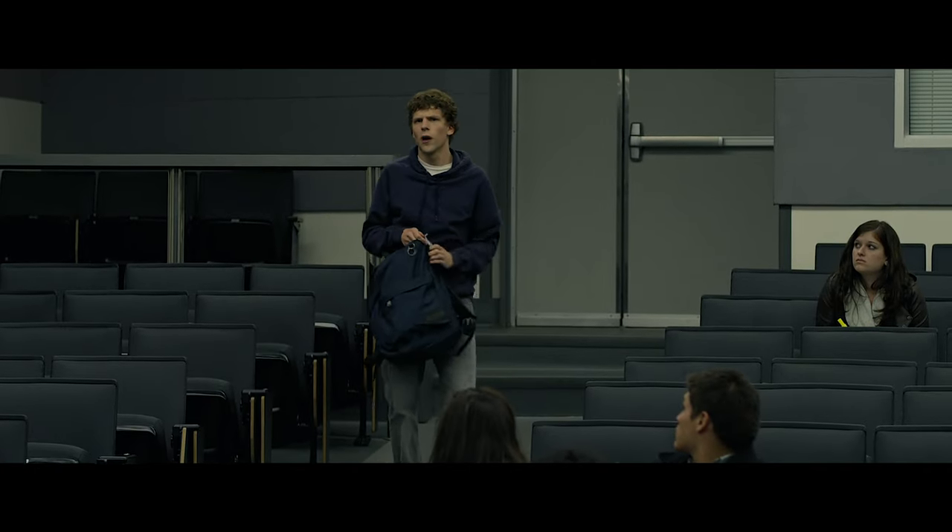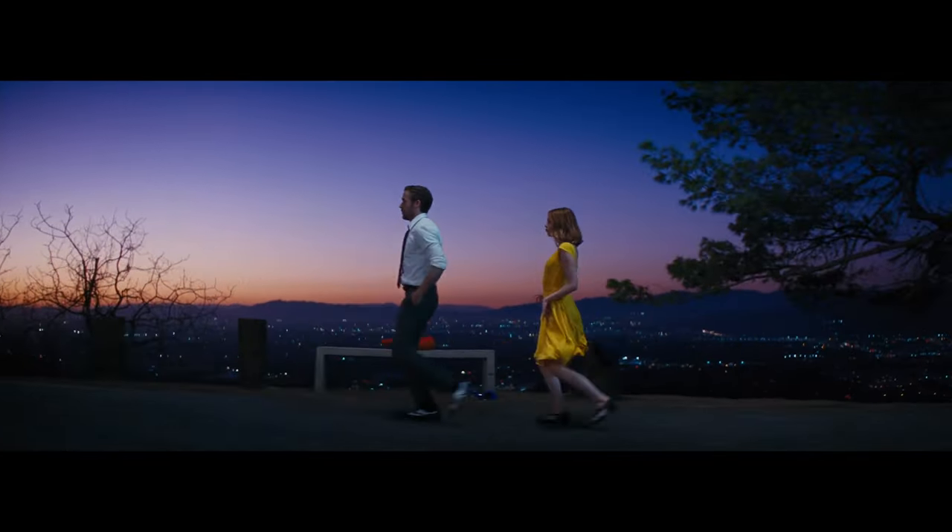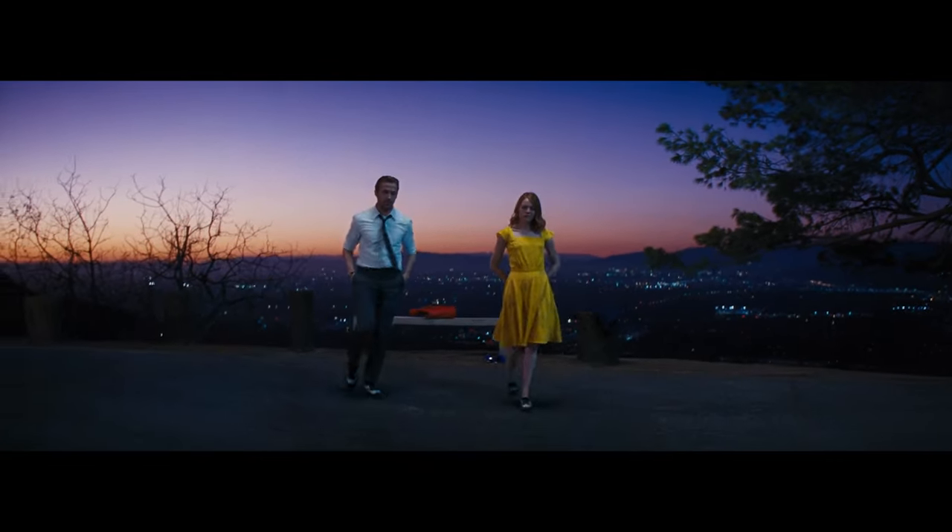When it comes to good movies, nothing is random. Everything in the frame is designed to tell a story. There are endless possibilities for costume design to contribute to the story, but in this video, we'll focus mostly on the color aspect.